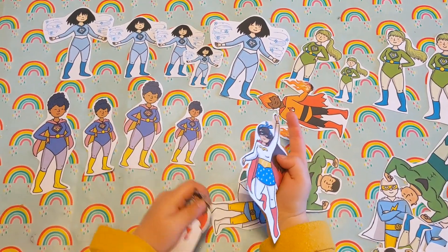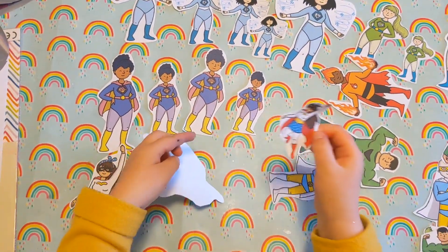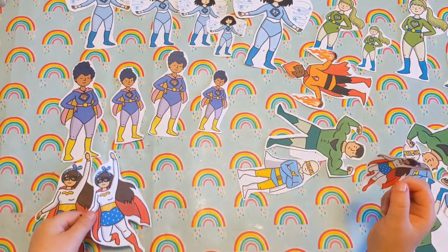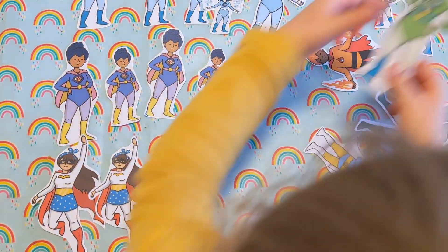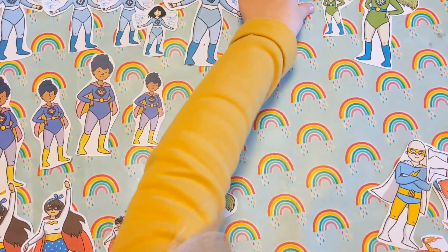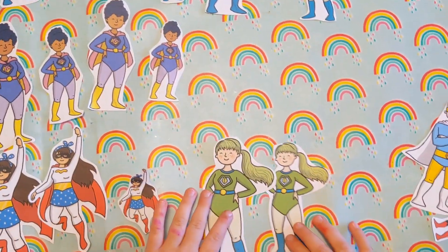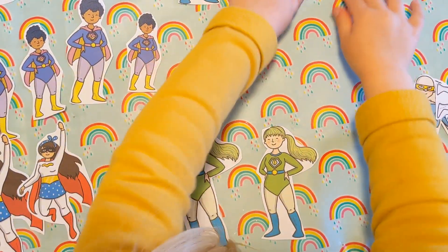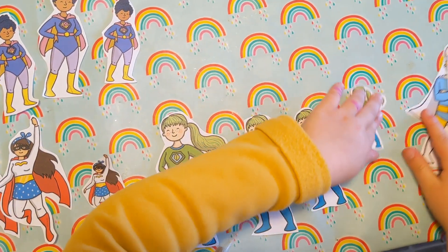If you are ordering the superheroes that we sent you this week, then you can either use one set or all the sets if you want to order all of them. You can cut them out or your child can cut them out. We want you to have fun exploring the different sizes of the superheroes. This would be a good opportunity to use the vocabulary and the question prompts that we sent you in the weekly plan.